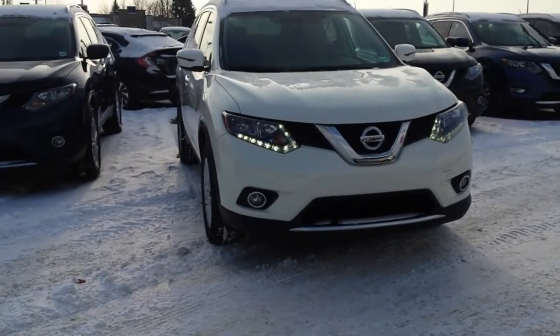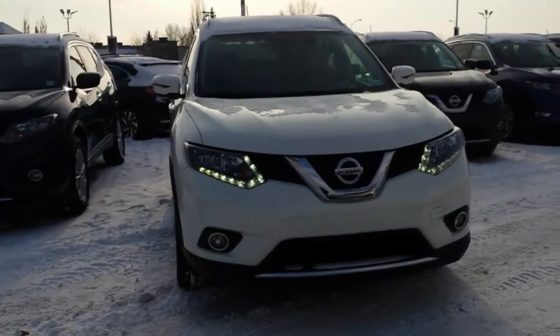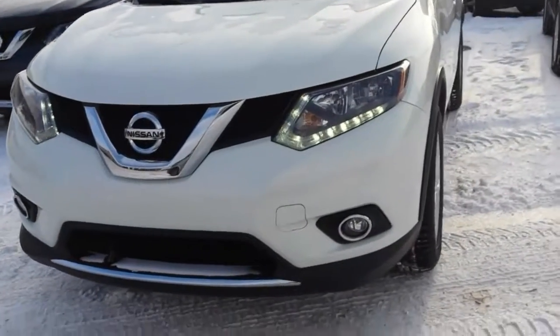Hello Jarwin, it's Mark here from Sherwood Nissan. This is the 2016 SV Pearl White Rogue you were inquiring on.